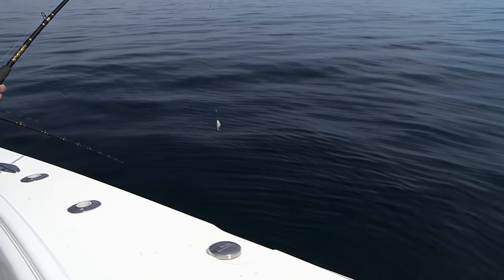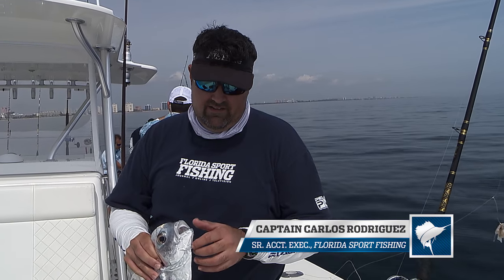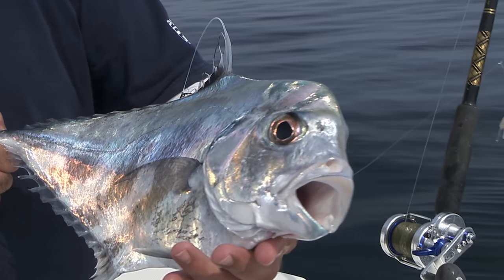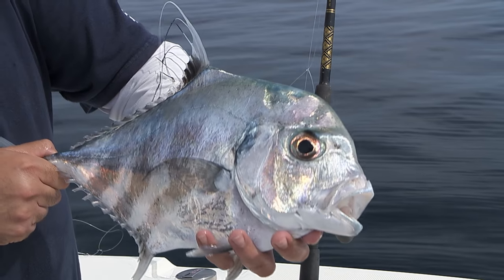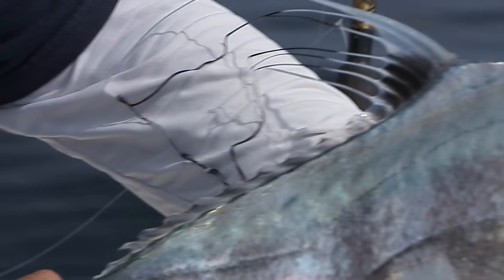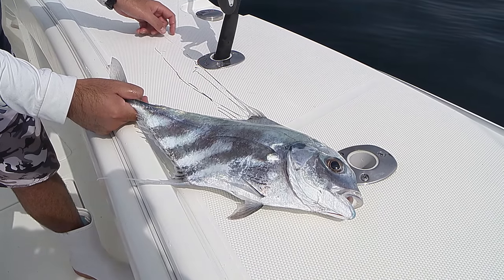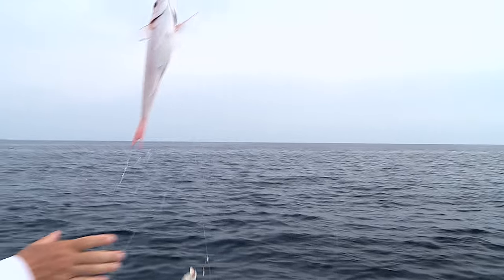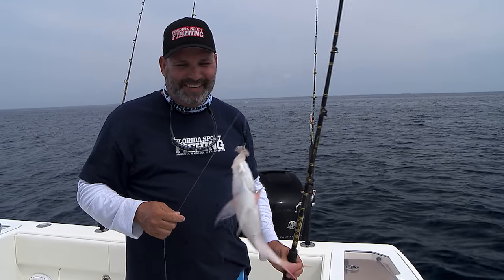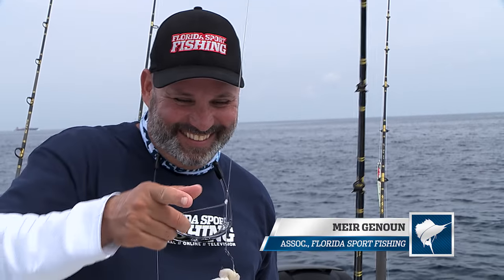That's a good one! Look how pretty that thing is — nice job. They eat everything. The last one I got was on a goggle eye; this one ate some squid. Anything with some smell and taste to it, they're all over it — squid, ballyhoo, goggle eyes. Look at that — you can see their extended tentacle on my arm. That's the rest of the fin right there, just so beautiful. That's gotta be one of the coolest-looking fish. And that's a fat little vermilion — 11 and a half inches. Look at the hook — it's not even in his mouth. He's just holding on to the squid.